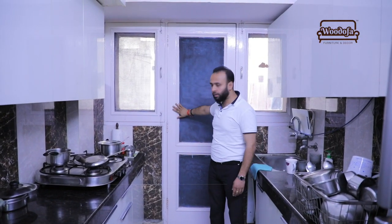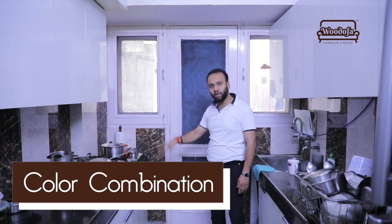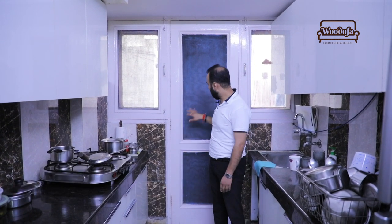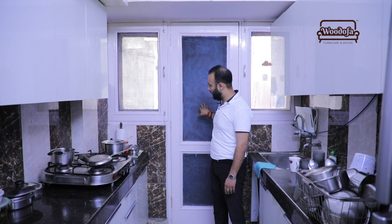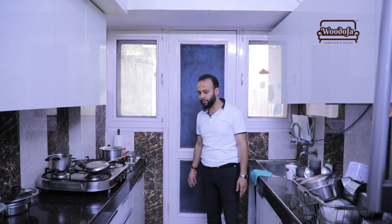If you see, the color of the door is not syncing up with the kitchen. Even the mesh net they have used is of a different color. They could have placed the nets in sync with the overall design they were planning a few years back.